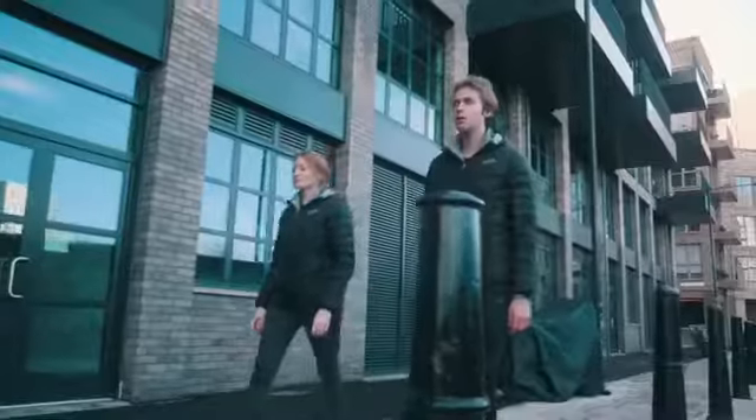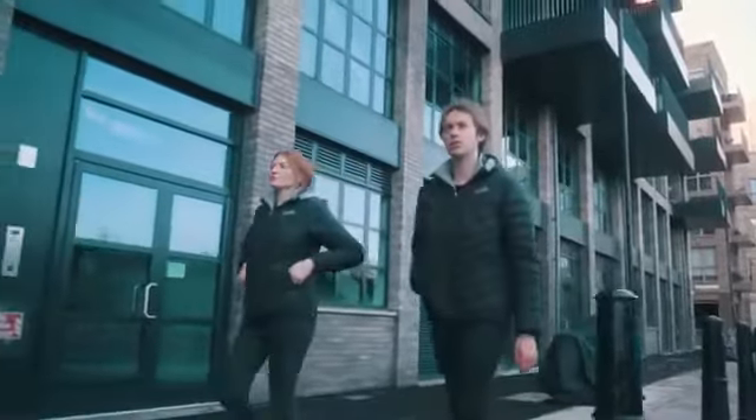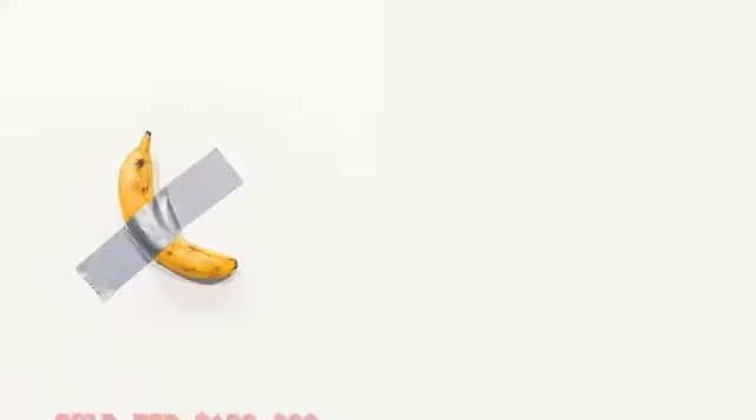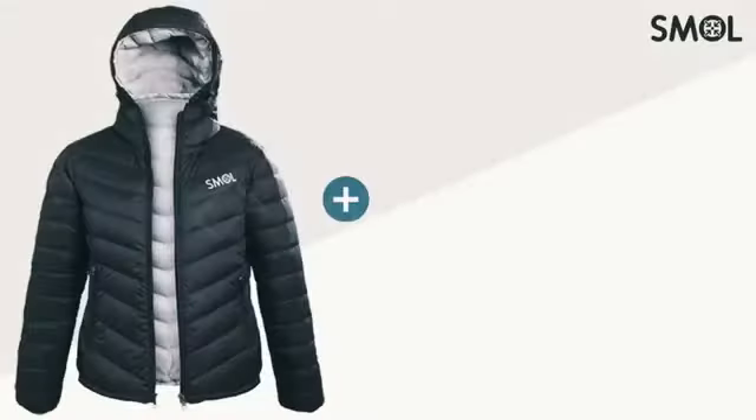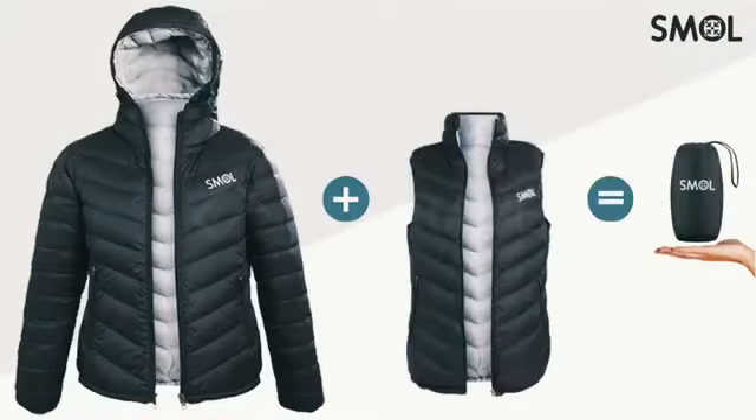Smoll keeps you warm, makes you look great, and packs super small. So it's a no-brainer. Be ready for your next adventure. Get Smoll.